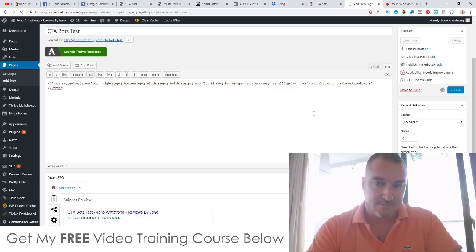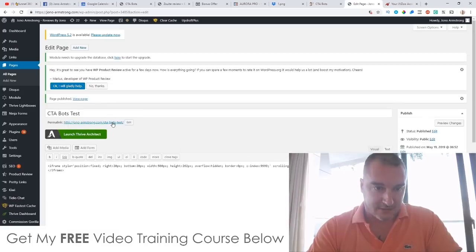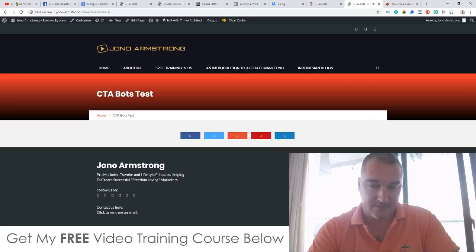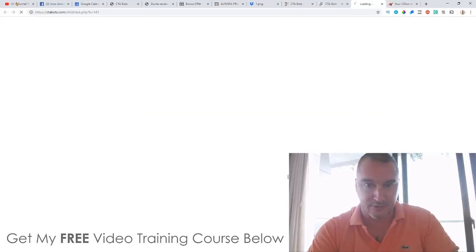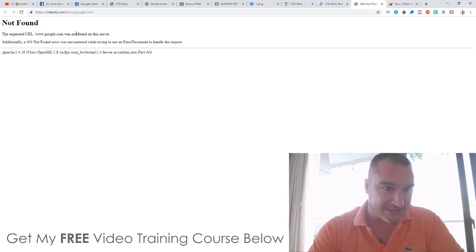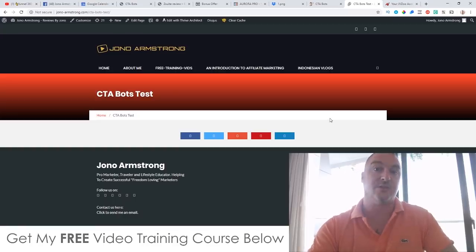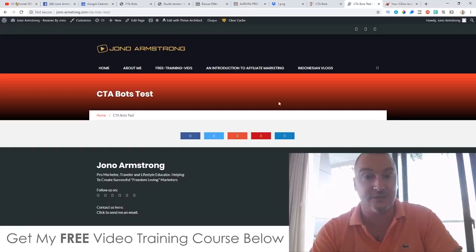Let's view the page — there we go: 'Hi, my name is Jono, check out my bonuses and be sure to buy before the countdown timer finishes.' Clicking the bot takes people through to the target URL. You can place these bots on your bonus pages in Commission Gorilla using a custom HTML or video block with the iframe code, and you can also iframe this over other people's websites — a super little hack.